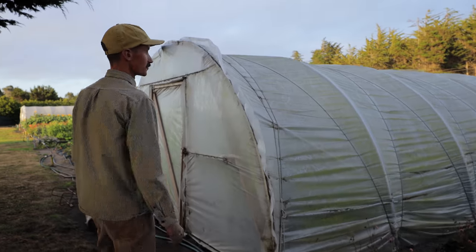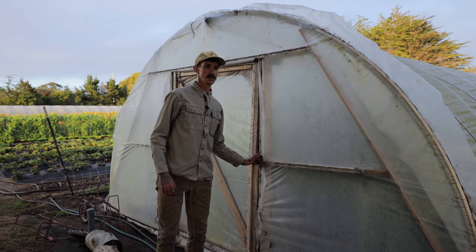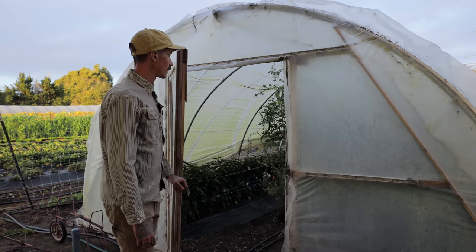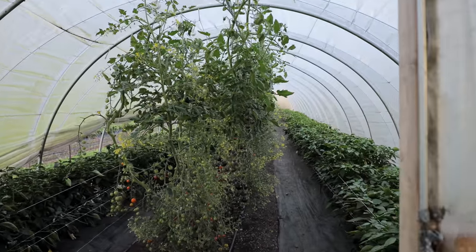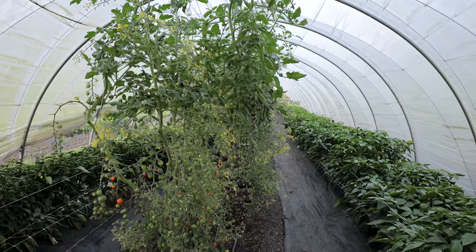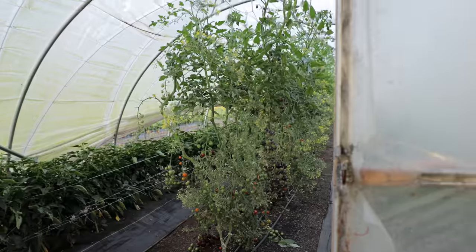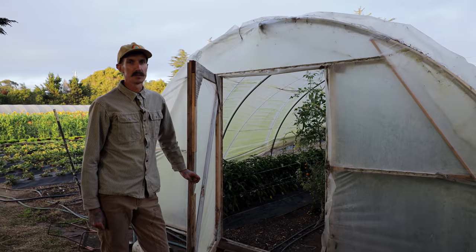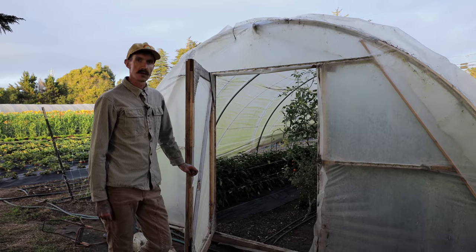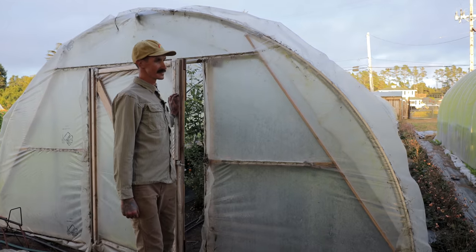This is our first caterpillar tunnel we put up this season. We are growing a lot of cherry tomatoes in there — three different varieties: indigo cherry drops, sun gold, and sweet million. They're on grafted rootstock, which has just been phenomenal for us. We're also growing the lunchbox peppers, and we're just starting to harvest those. They've been really tasty.